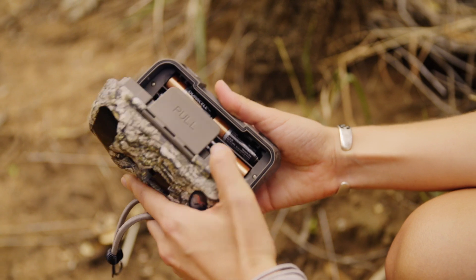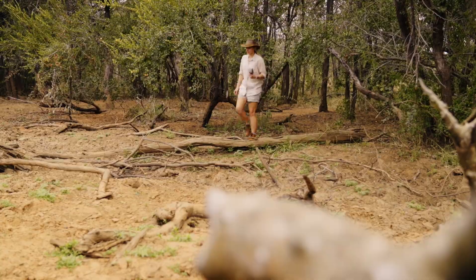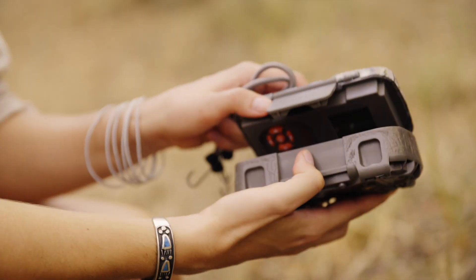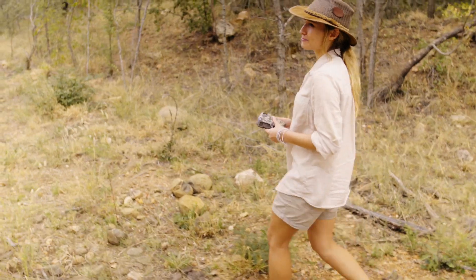Looks like it's taken 79 photos, which is good. It's very exciting because this is the first time we're going to see what we're going to get. I'm really hoping for something good.